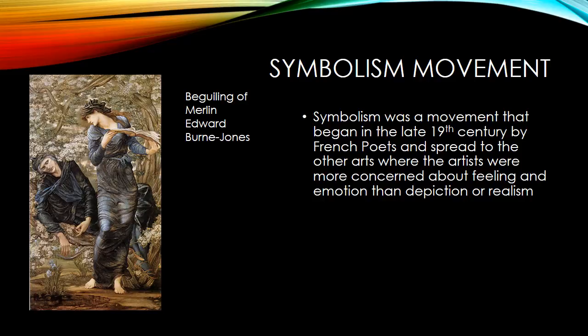The symbolism movement began in the late 19th century by French poets, and it graduated through all of the arts. It was based on the premise that art should be more about feelings and emotions and less about realism and depiction. This is one of the better-known symbolism paintings of the era — The Beguiling of Merlin by Edward Burne-Jones. In this painting, we have his alleged mistress Nimue, who has him trapped in a hawthorn bush while she's reading his book of spells. We start to see some of the symbolism of the moment — it's not just a depiction of a portrait, there's a story and a narrative. The more we learn about it, the more we understand the moment, picking out meaning from lines and colors.